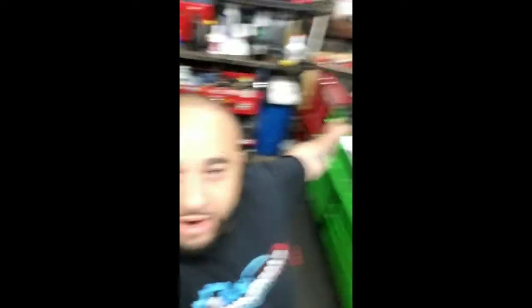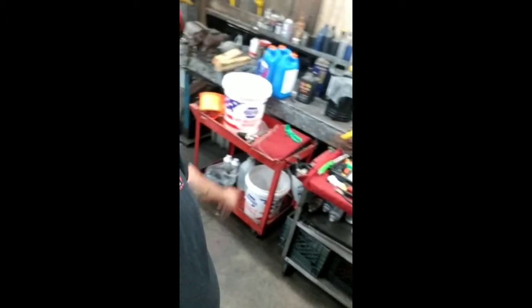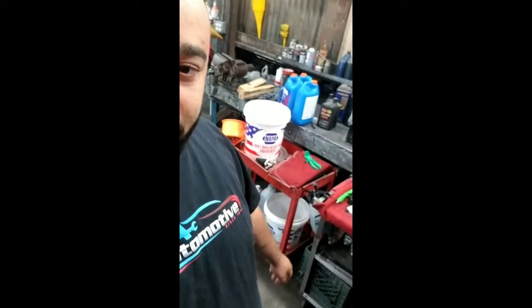And of course I got the Harbor Freight box, Harbor Freight cart. I got these two carts over here — this is my little portable setup that I bring with me depending on which bay I'm working in. This is my cooling cart with all my cooling service stuff.